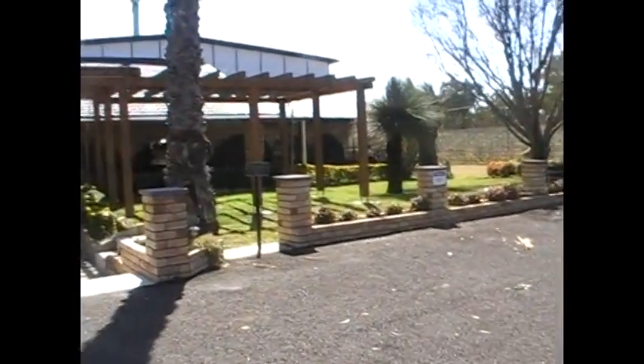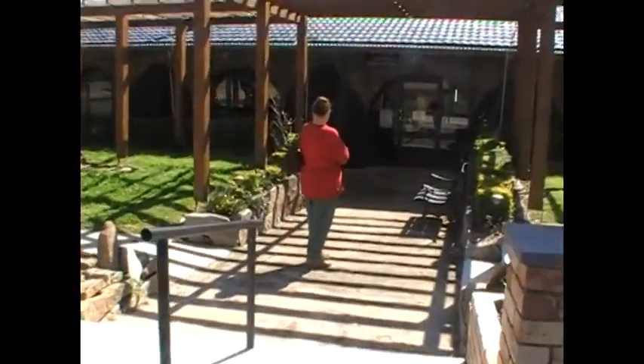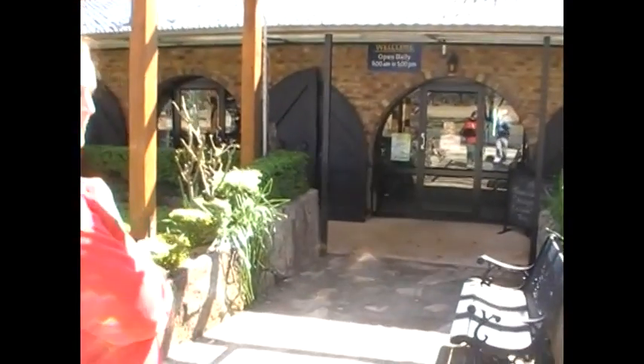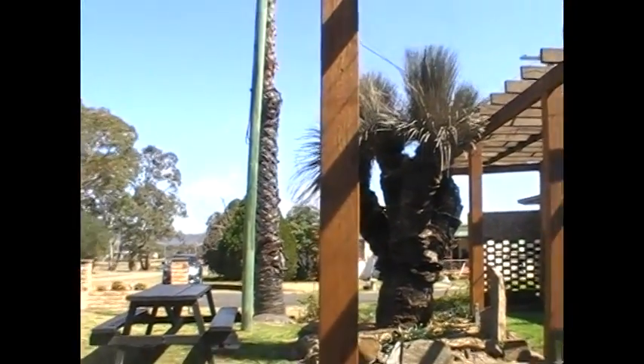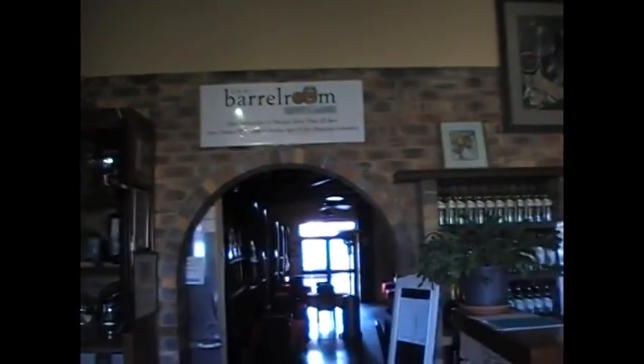It's now half past 11, getting close to lunch time and we're at Ballandine Estate Wines. We're just walking in — I can see my darling's reflection there in the glass door and my own. As good as ones we've been to in South Australia. We have just bought two bottles here and the lady wants to show us a bit about the barrel room, which looks like a restaurant with a bar featuring old corrugated iron.